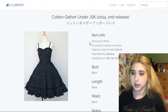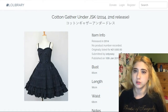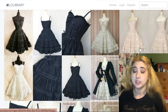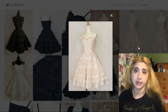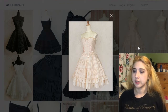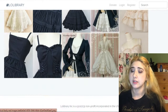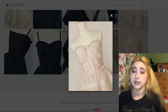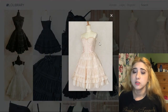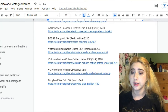This one is also by Victorian Maiden — the Cotton Gather Underskirt JSK, released around 2014. I quite like the pink version because it reminds me of a ballerina dress. It's solid pink with a relatively simple design, which means it has to rely on textures, cut, and design to look interesting. I also love that it has a sweetheart neckline — something many lolita dresses seem to lack.